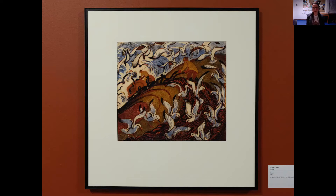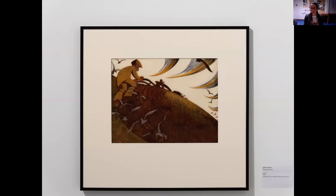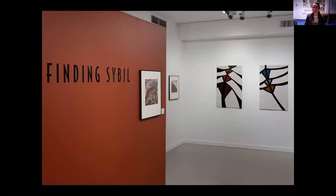Here we have Sybil Andrews' Plowing Pasture, another great example of her linocuts. You can see these beautiful curving lines as she follows a laborer hand-tilling in the field. I'll just lead your eye toward these beautiful shapes in the sky — this continued use of the curving line and the dynamism of movement.